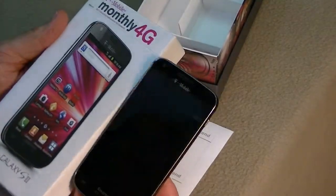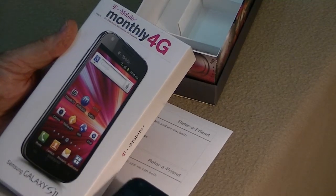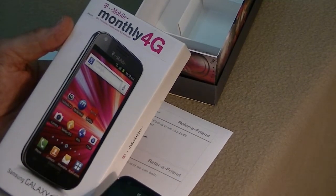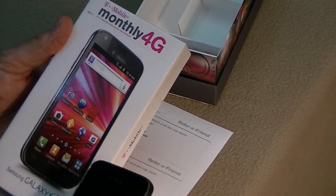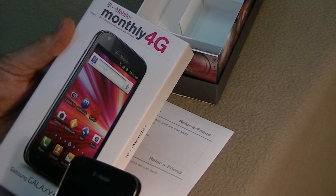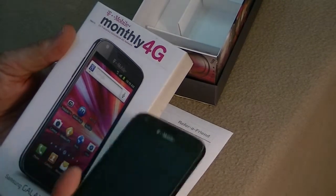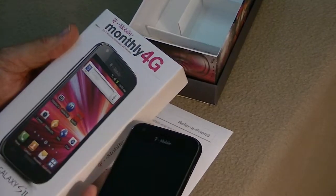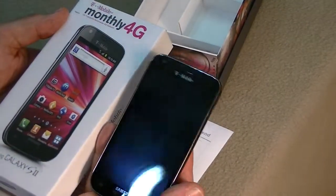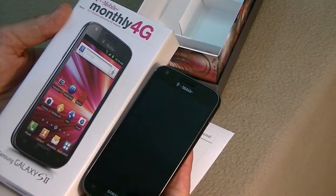Today I'm looking at the brand new T-Mobile Galaxy S2 that I received. I ordered this online from Walmart and it cost $275 more or less, it might have been a dollar or two different.